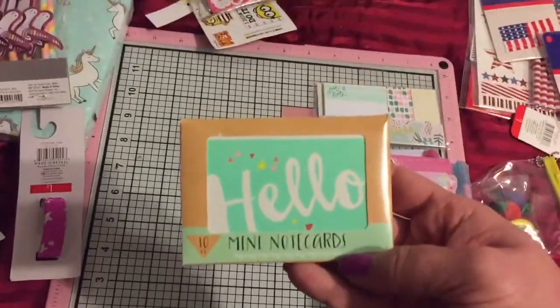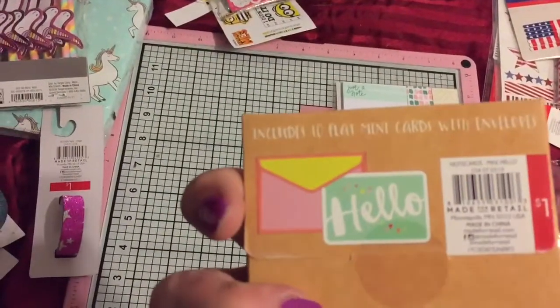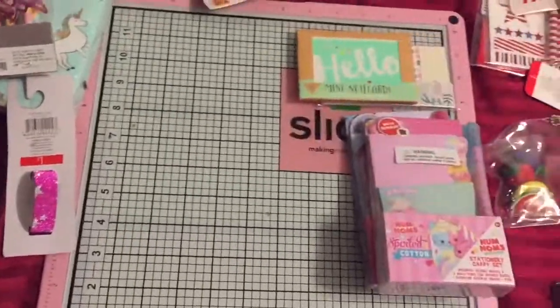Then they had these little 'Hello' ones. These are just little mini cards. So I grabbed one of those — 50 cents. What a deal.